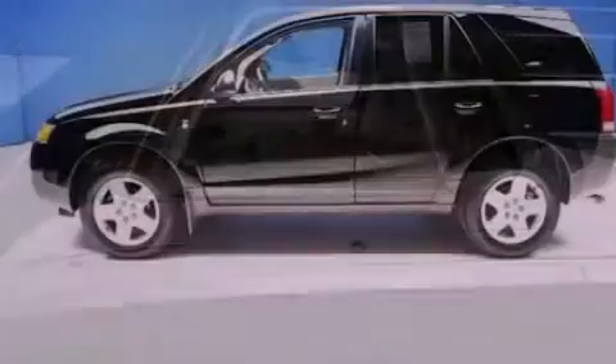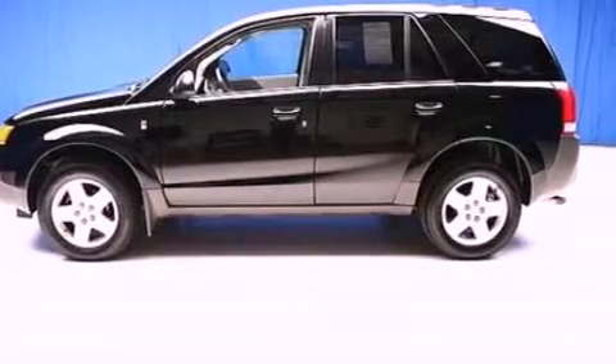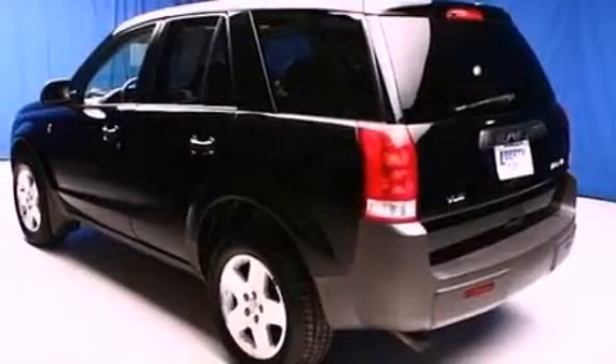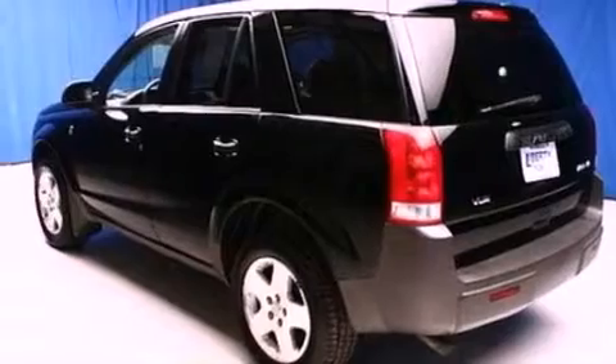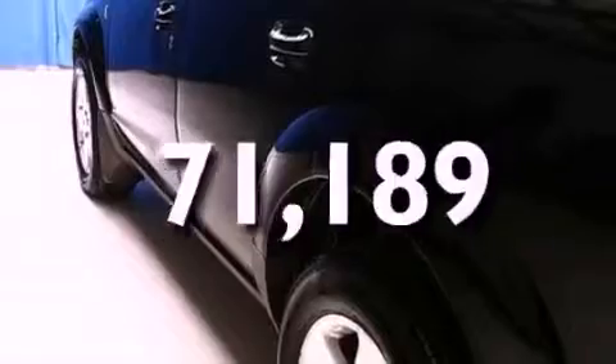Features include aluminum wheels, roof rails, cruise control, a six-speaker audio system, a leather-wrapped steering wheel, a four-wheel independent suspension, a security system, dusk-sensing headlights, air conditioning, and this vehicle has less than 72,000 miles.